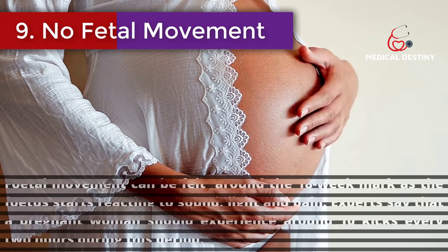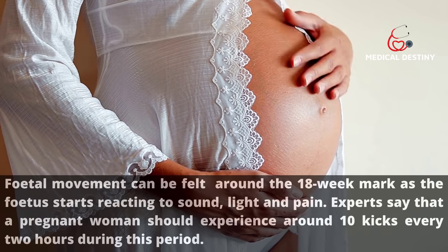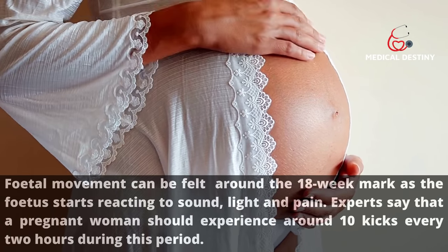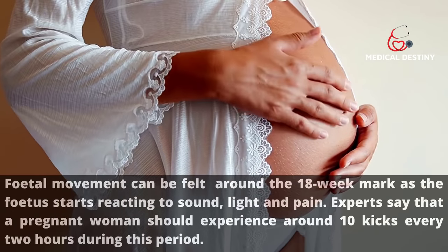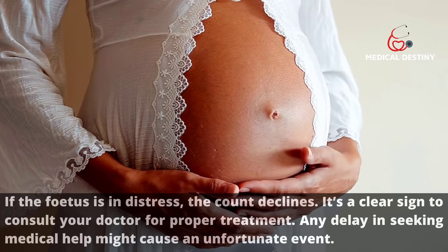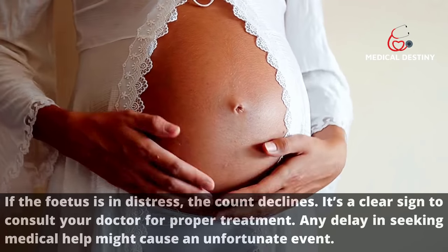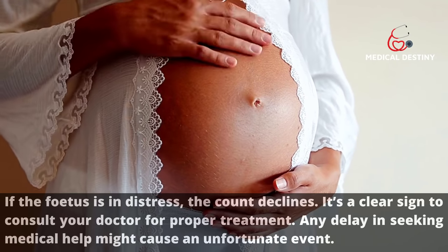Sign 9: No fetal movement. Fetal movement can be felt around the 18-week mark as the fetus starts reacting to sound, light, and pain. Experts say a pregnant woman should experience around 10 kicks every 2 hours during this period. If the fetus is in distress, the count declines — a clear sign to consult your doctor, as any delay might cause an unfortunate event.